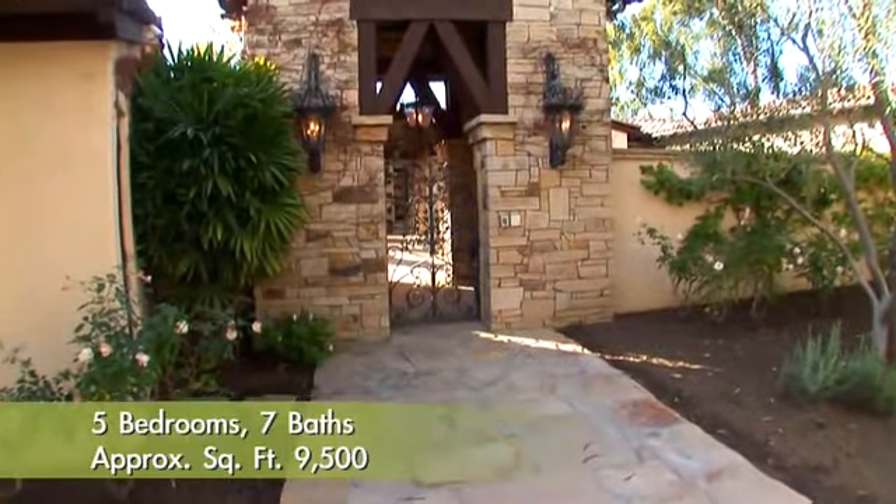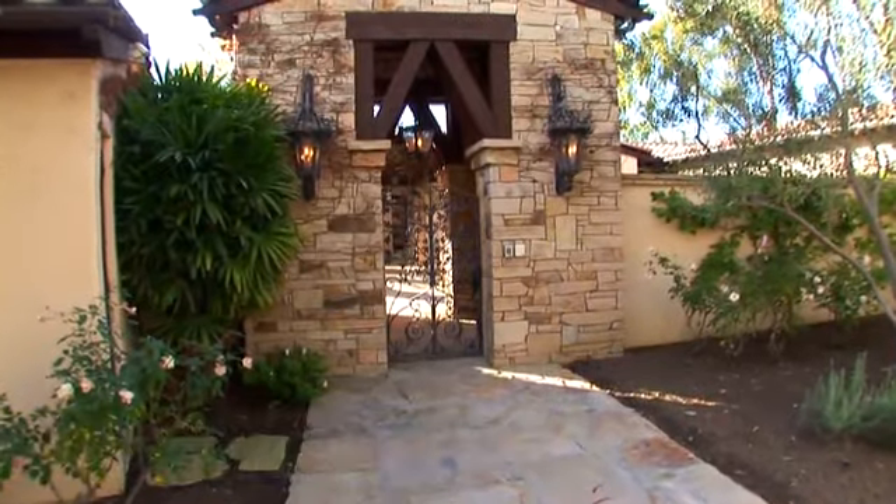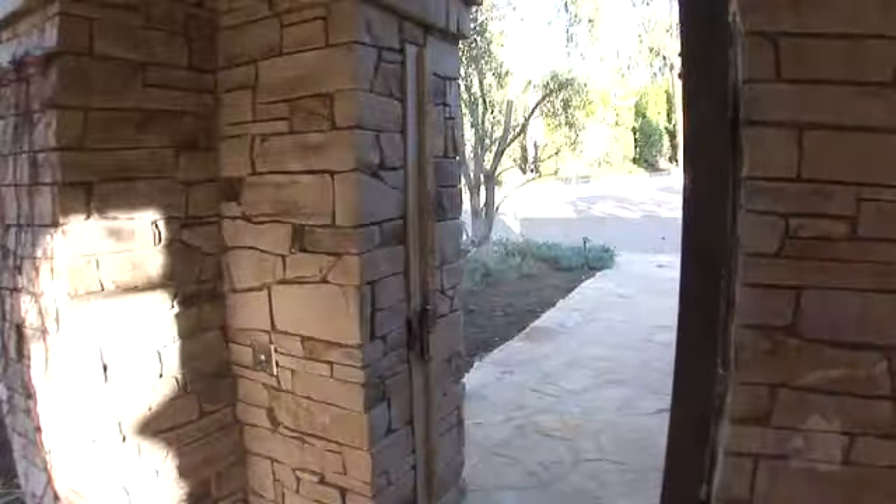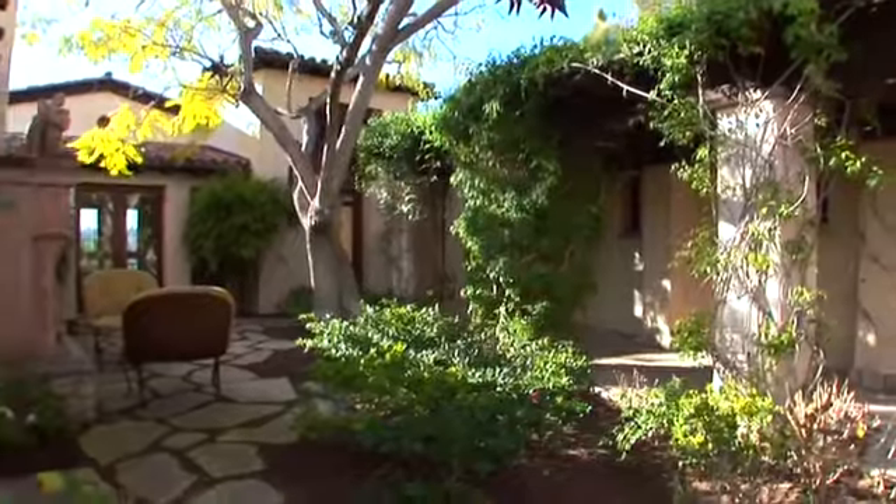The exterior lighting of the house is all custom made and resembles authentic European design. The hand-forged iron gate leads to the covered walk and intimate courtyard with stone fireplace.